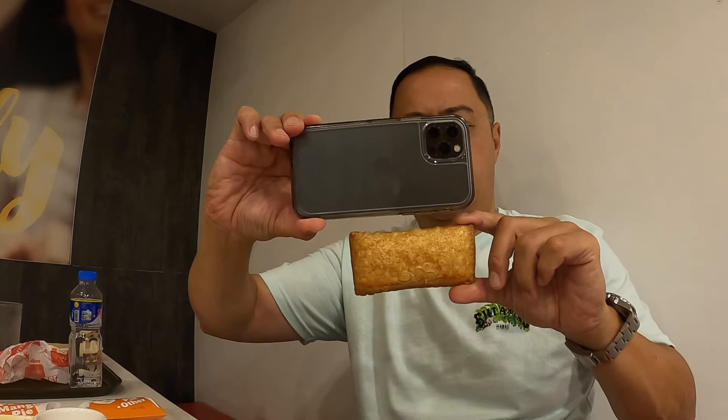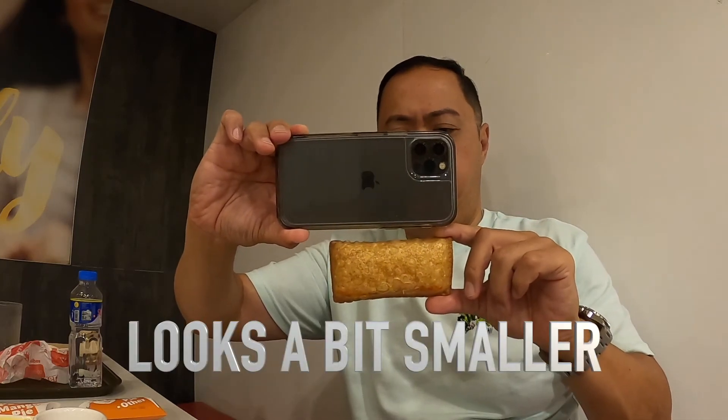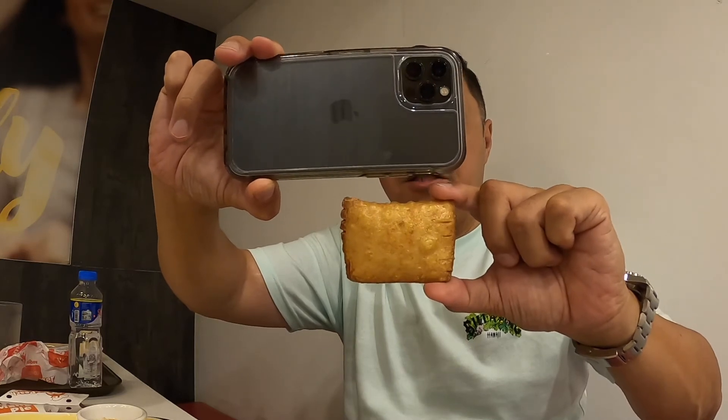Let's move on to dessert — we have, again, peach mango pie. Two sizes: big one and small one. I did a size comparison with the phone. That's the big pie next to my phone, and that's the small one — how cute. That's the size comparison to my phone.